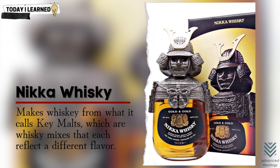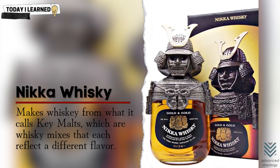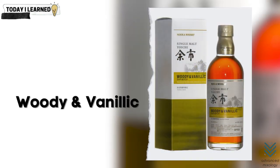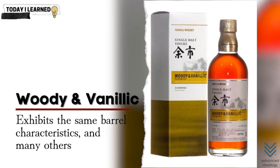Nikka makes whiskey from what it calls key malts, which are whiskey mixes that each reflect a different flavor. One branded sherry and sweet has rich dried fruit notes from the sherry casks it was matured in, while another dubbed woody and vanillic exhibits the same barrel characteristics. Some whiskeys are substantially peated while others are little or not at all. Different yeasts and stills contribute to diverse flavors, and the barrels — whether fresh wood or sherry casks, bourbon casks or re-charred casks — additionally impart flavor. With these variables, the distiller has more freedom to experiment with its age-statement whiskeys.